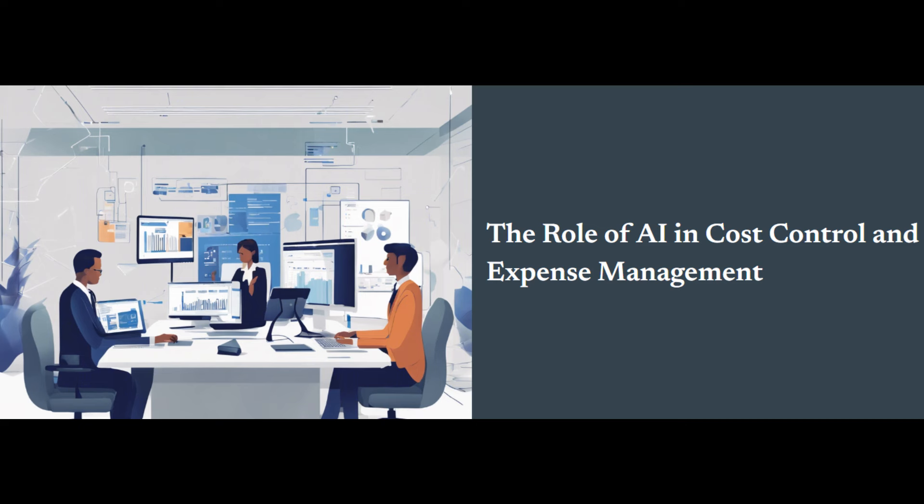The benefits of using AI for cost control and expense management are numerous. First, there's efficiency and productivity — AI automates tedious tasks, freeing valuable employee time for high-value activities. Second, AI eradicates errors and ensures accuracy by minimizing human error and providing real-time policy guidance. Third, AI empowers data-driven decisions by analyzing vast amounts of expense data to identify patterns and trends. Fourth, AI helps reduce costs and boost profitability by optimizing resource allocation. Finally, AI fortifies compliance and risk management through automated policy enforcement and suspicious activity detection.